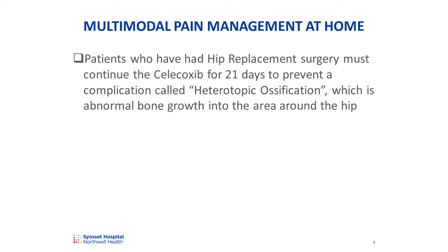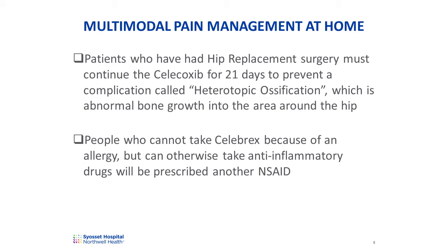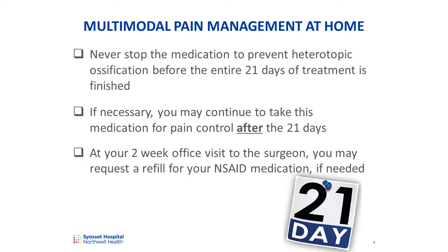If you have had hip replacement surgery, Celecoxib is also being prescribed to prevent a complication called heterotopic ossification, which can occur following hip surgery. Heterotopic ossification is abnormal bone growth into the tissue and muscle surrounding the hip bone. You must continue the treatment for the entire 21 days. Never stop the medication to prevent heterotopic ossification before the entire 21 days of treatment is finished. If necessary, you may continue to take this medication for pain control after the 21 days. At your two-week office visit to the surgeon, you may request a refill for your NSAID medication if needed.